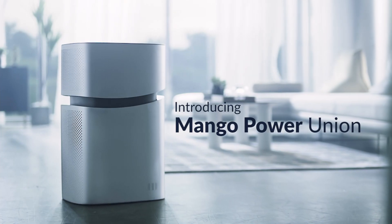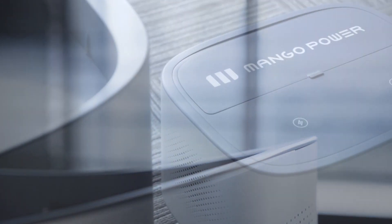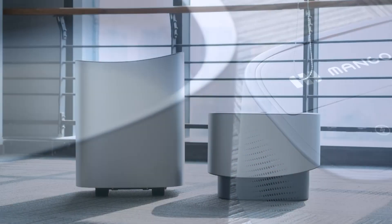Introducing Mango Power Union, the world's first detachable power station with an ultra-large 6.9 kilowatt hour battery capacity.